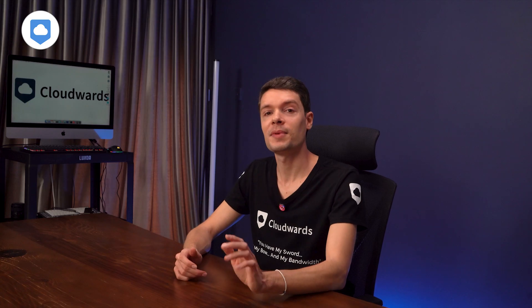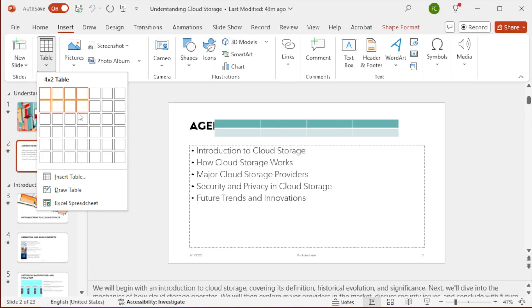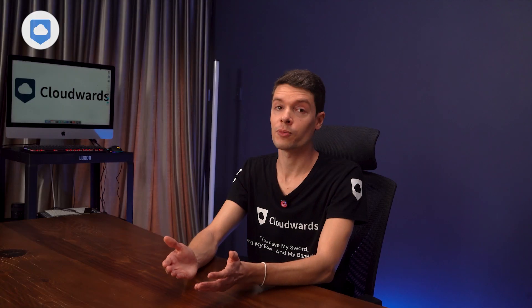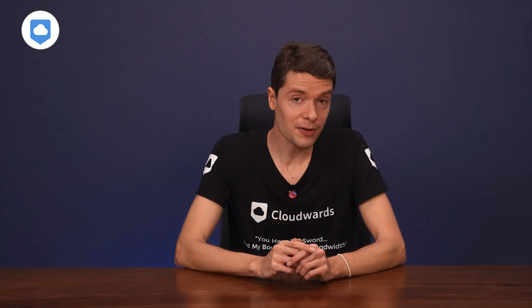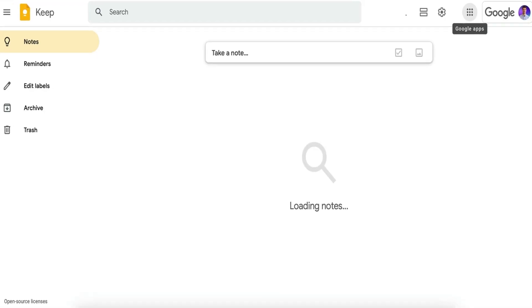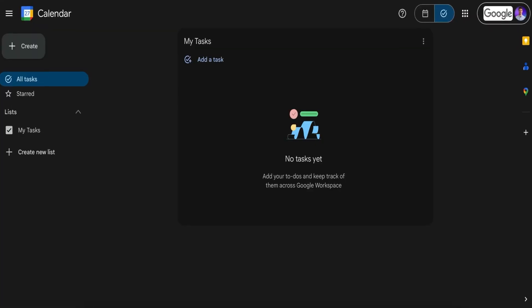When it comes to adding content, both let you work with images. For charts, PowerPoint integrates with Excel, while Slides naturally works with Google Sheets. Both platforms offer a whole ecosystem of productivity tools. Microsoft gives you OneNote for note-taking, Forms for surveys, and Planner for task management. Google counters with Keep for quick notes, its own spin on Forms for surveys, and Tasks for to-dos.